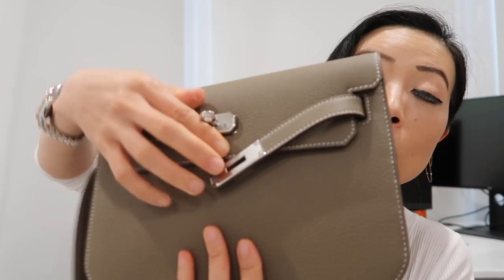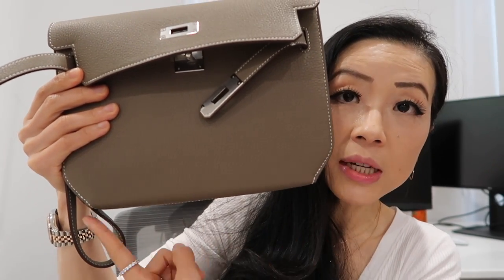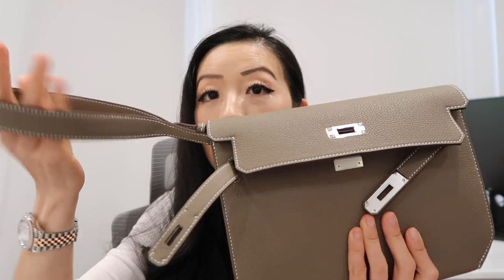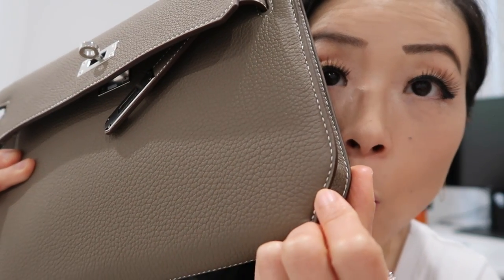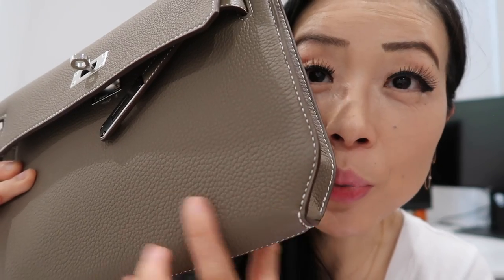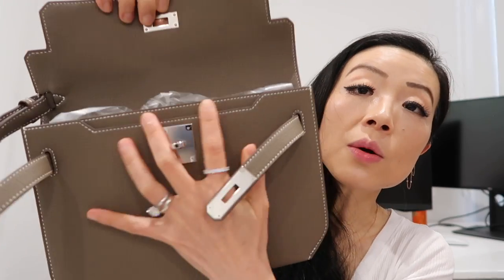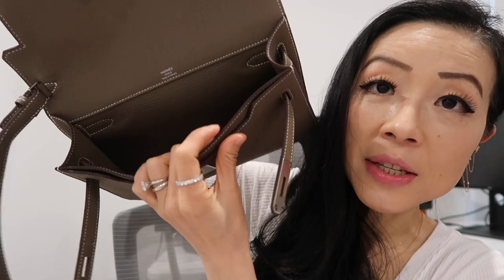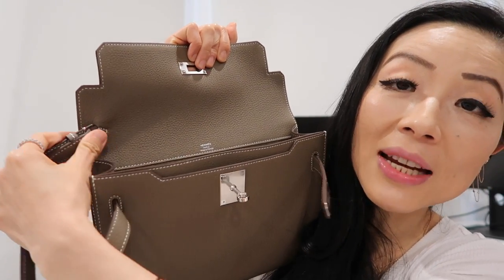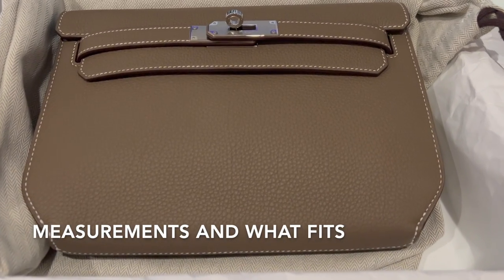The front has a classic Kelly buckle — you open one side, then the other, and lift the flap from the top. The corners are rounded all around. On the side there's a strap used to hand-hold the bag as a clutch, and this strap is actually removable. The Etoupe bag features wide contrast stitching on the back which is really pretty. Once you open the back flap, there's a thinner side pocket and one main compartment inside, with the strap attached to the flap side.